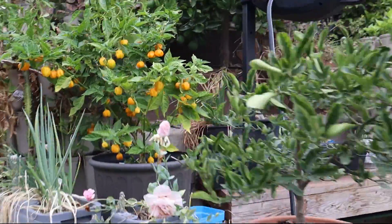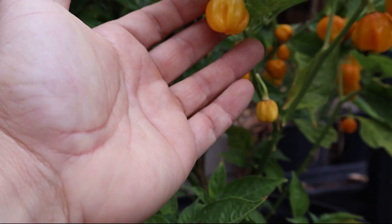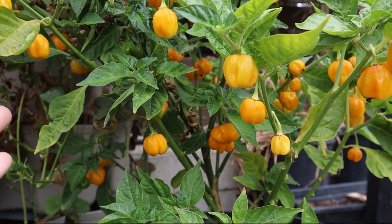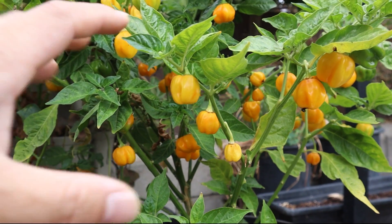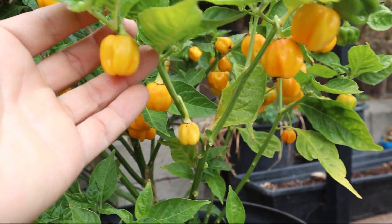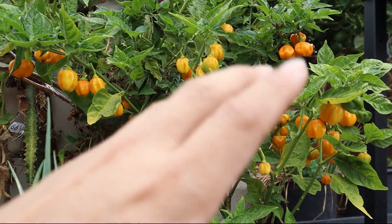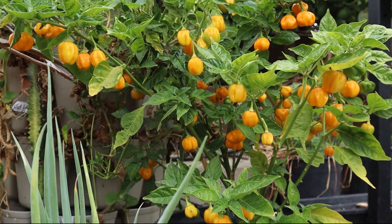Here's a scotch bonnet plant. I didn't realize how rare they are this year — I couldn't find the seeds. I didn't do a good enough job saving seeds, and I couldn't find them online either; they were out of stock. This pepper is kind of rare, so it took me a while to find the plant. These are yellow scotch bonnets, and we use them for Jamaican or Caribbean cuisine like curry chicken, curry goat, and all that.